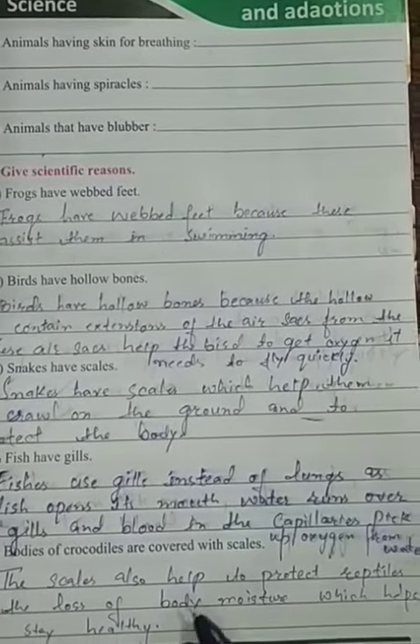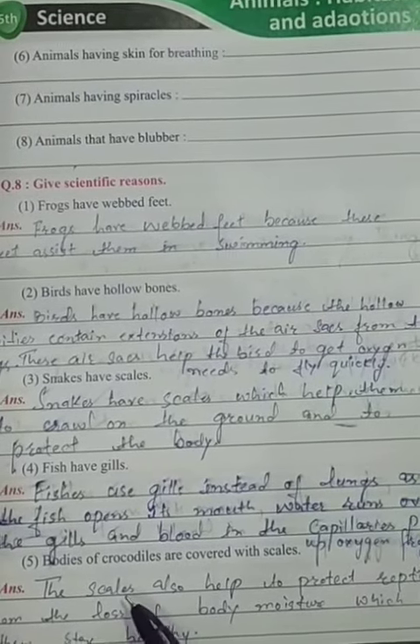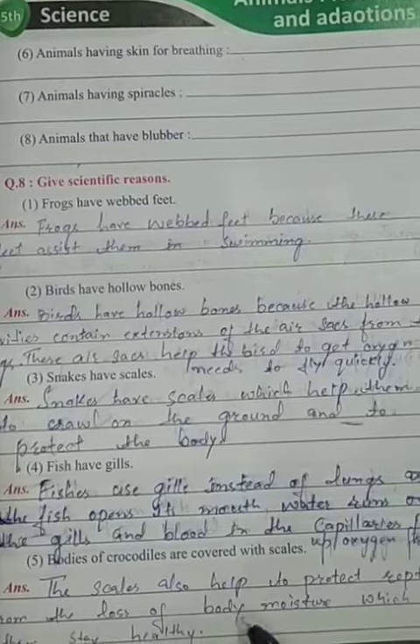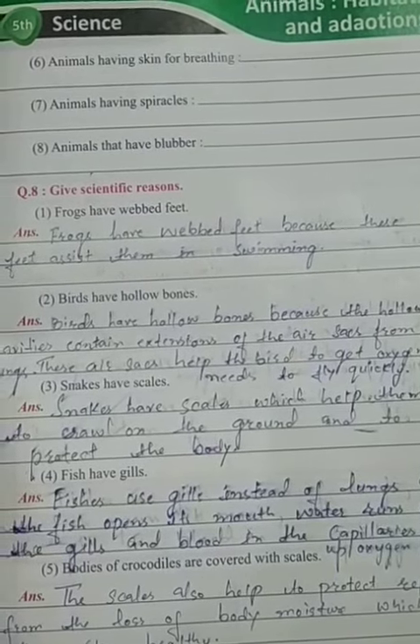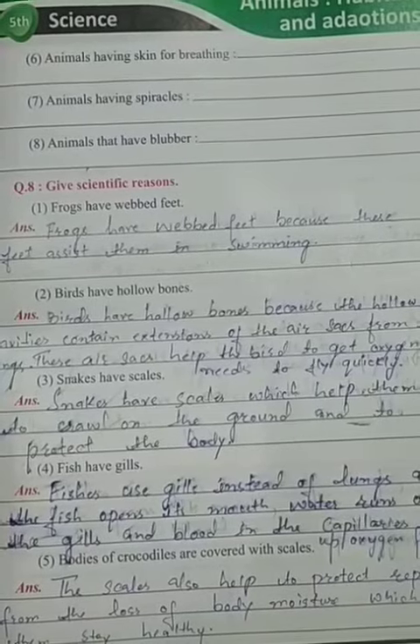These scales help to protect reptiles. Crocodiles are reptiles. And these scales help them from the loss of body moisture, which helps them to stay healthy.